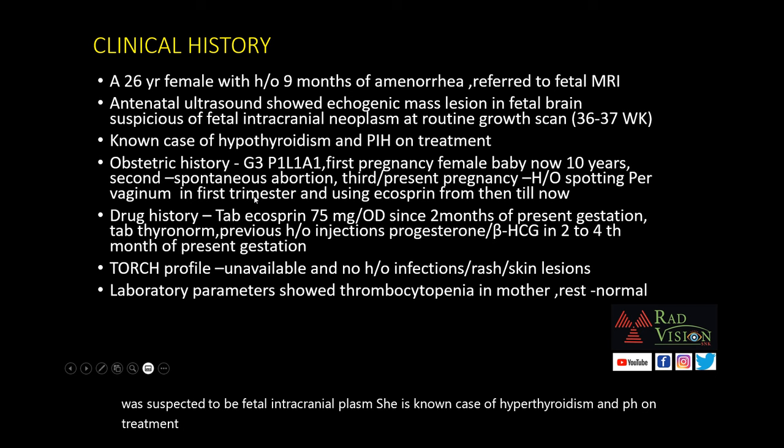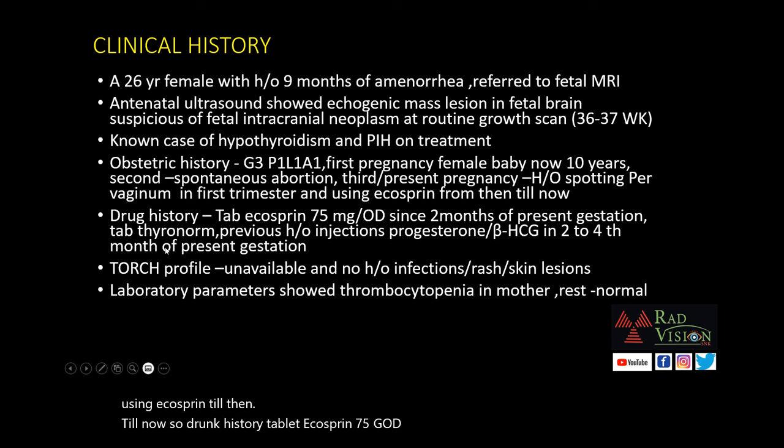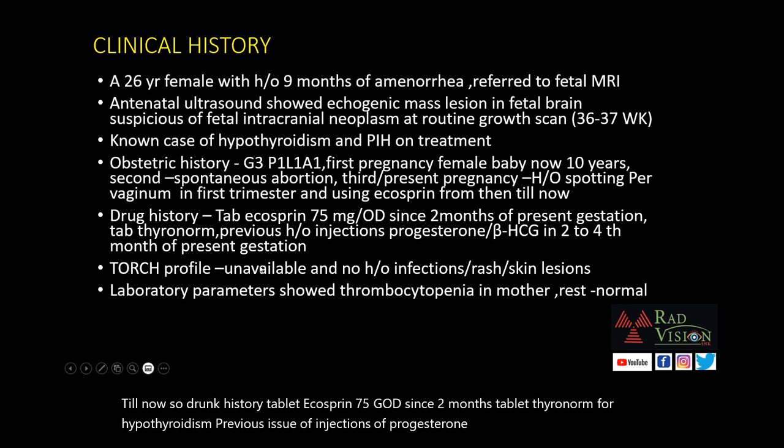First pregnancy: a female baby, now 10 years old. Second was a spontaneous abortion. Third is the present pregnancy, with history of spotting per vaginum in the first trimester and she is using Ecosprin till now. Drug history: Tablet Ecosprin 75 mg OD since 2 months, Tablet Thyronorm for hypothyroidism, previous history of progesterone and beta-HCG injections from 2nd to 4th month. TORCH profile was unavailable and there is no history of infections, rash, or skin lesions.